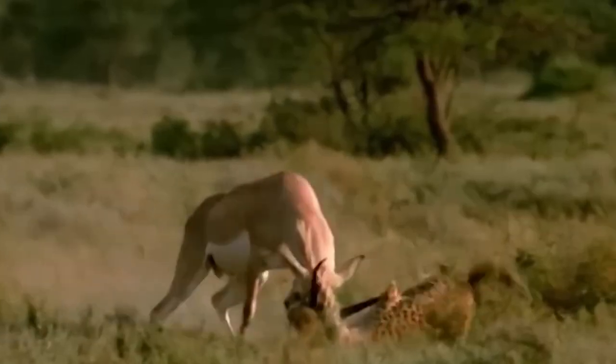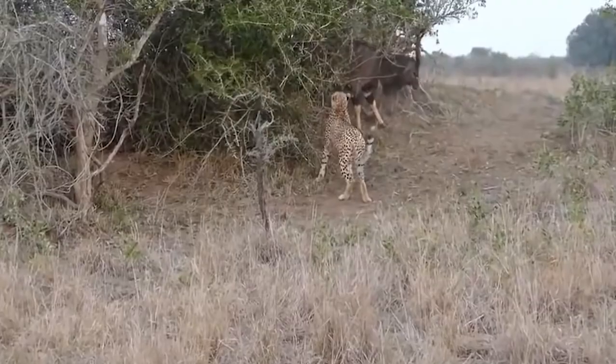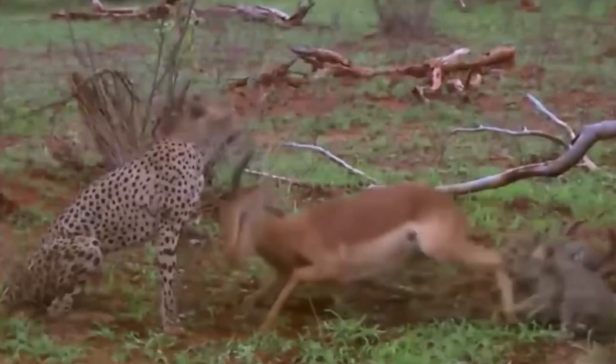It's time to witness nature's most epic battles, where the hunted become the hunters. We've all seen the heart-wrenching scenes of predators hunting their helpless prey, but not anymore. If you've ever rooted for the underdog, then this countdown is just for you.